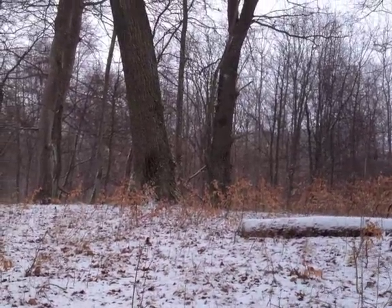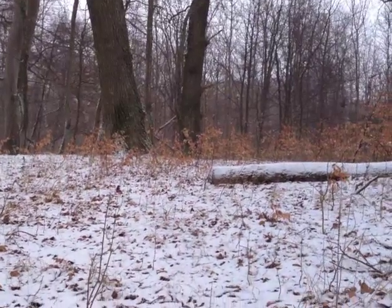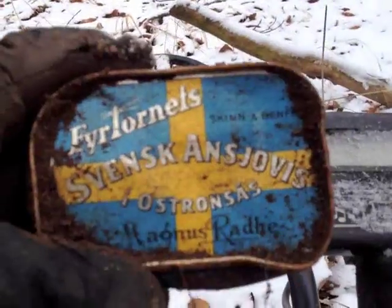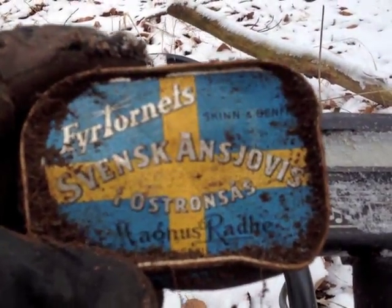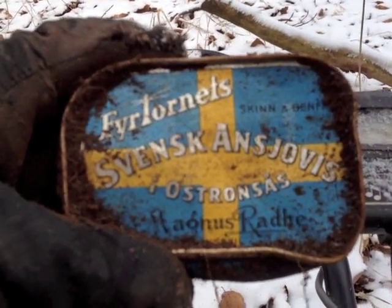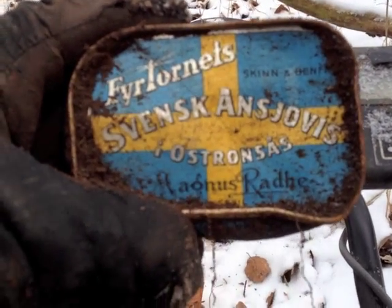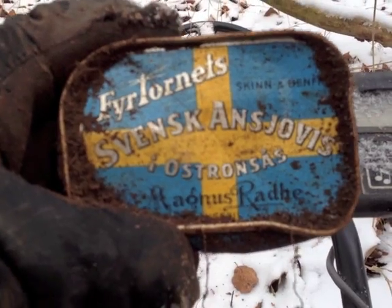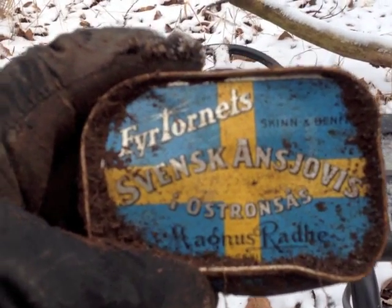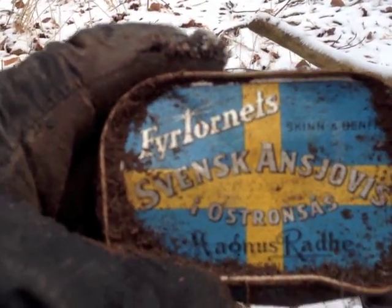I get a lot of good dollar signals and a lot of good quarter signals, but they always turn out to be Swedish anchovies and cheese sauce. I've dug up a hundred of these things. I like this one though — it's got the Swedish flag on it. What can I say? I thought I'd show it to you.